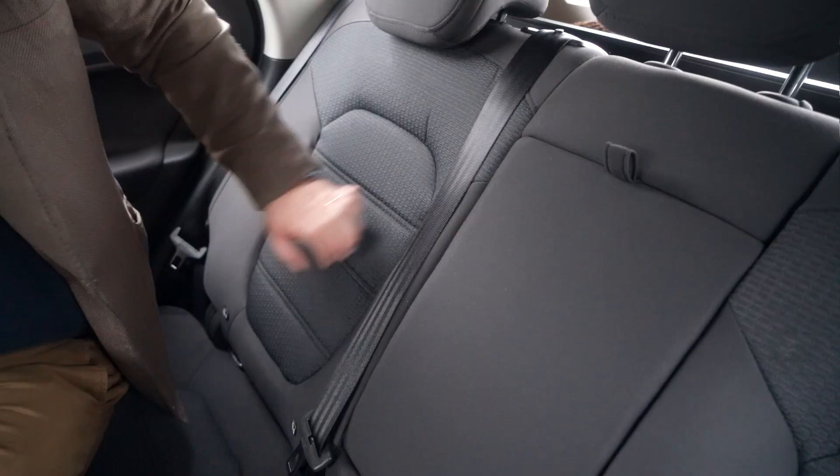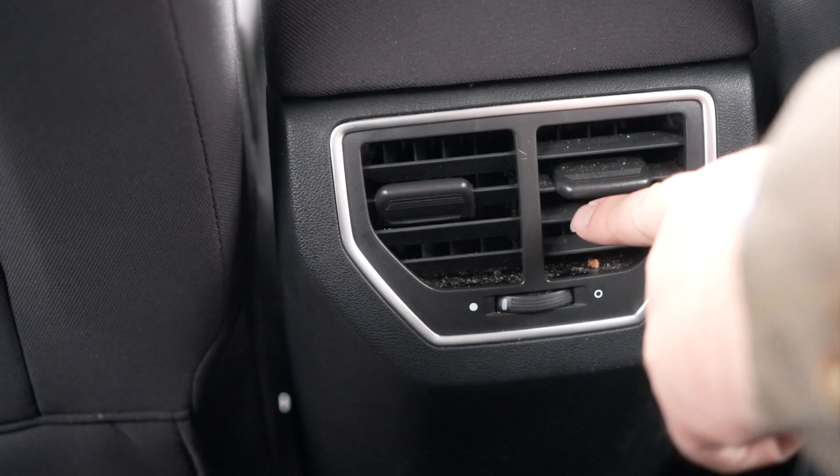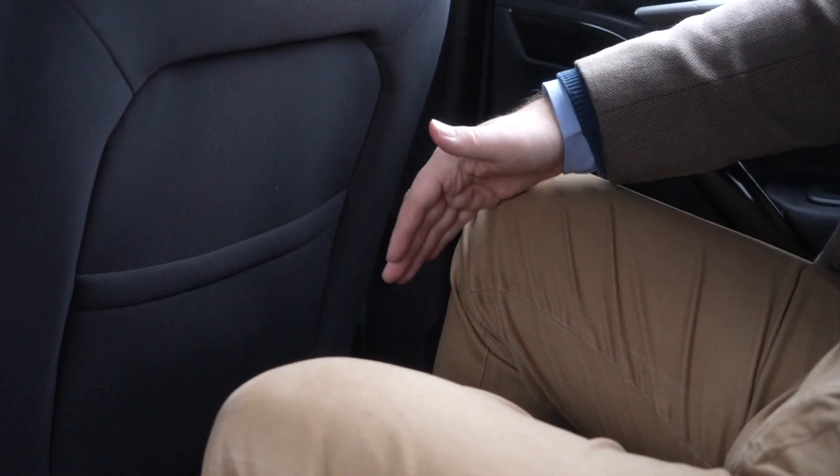We've got this armrest here with a couple of cupholders, and a couple of climate control vents. The door bins are very big as well, which is good. It is hard-touch plastics in here, but with this car costing under £11,000 for just a year-old example, I don't really think that's too bad at all. The seats are very comfortable. I've got lots of headroom and plenty of knee room. Bear in mind I'm 5'11 and this is my driving position. Overall, this is a really practical car for a family.